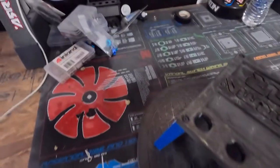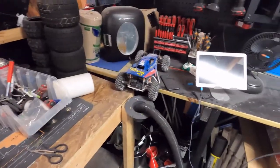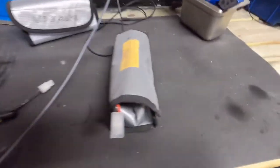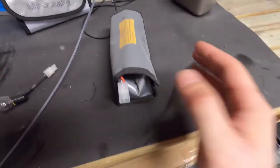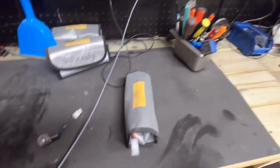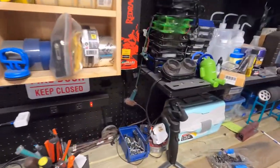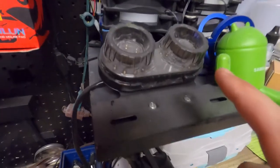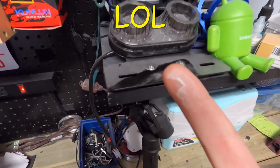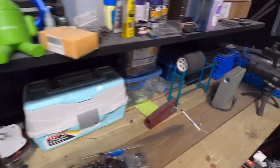Alright, so that may have been a bigger mistake than I originally planned for. Because everything — everything has baby powder on it. And I do mean everything. All of the tools, all of this stuff, everything in the garage. That was such a bad idea. Look — there is literally a layer of powder on everything.